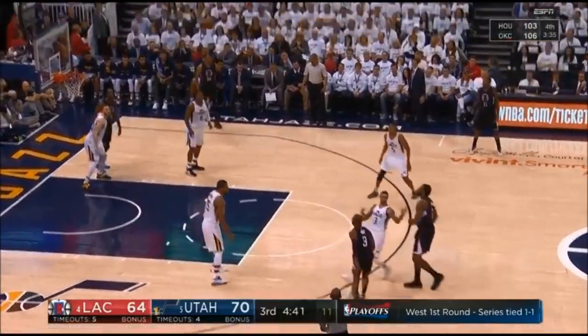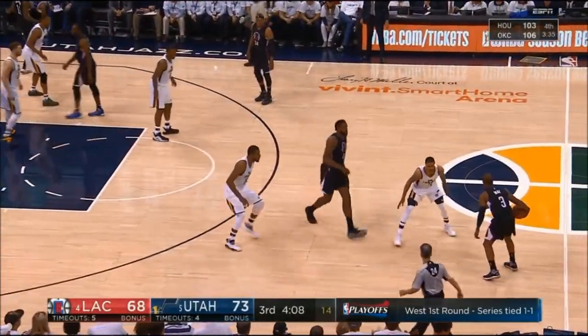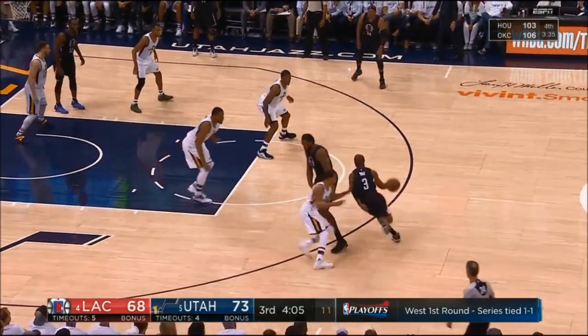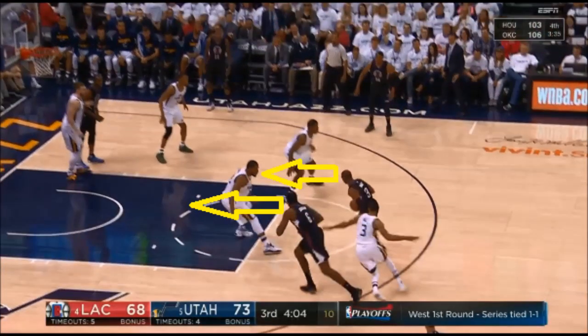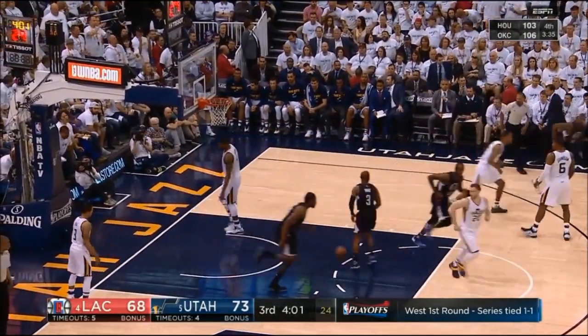And when you're hitting shots like this, you're in some type of groove. Hill goes under DeAndre's high ball screen here, so Jordan immediately rescreens closer to the basket. Now Favors has both Paul and DeAndre coming at him downhill. When Favors commits to Paul, CP3 lobs it to DeAndre for the dunk.